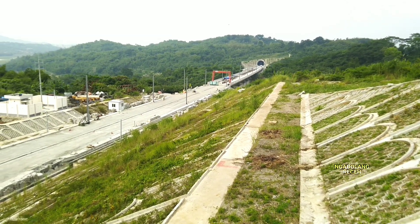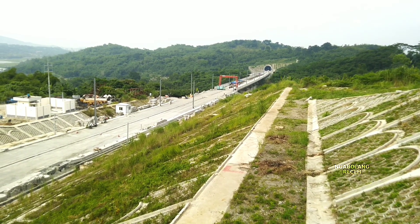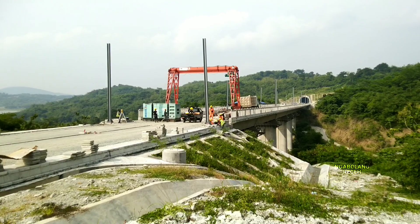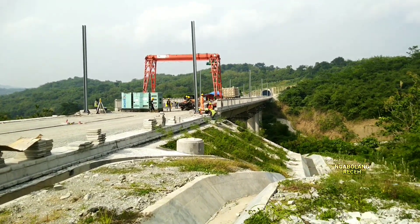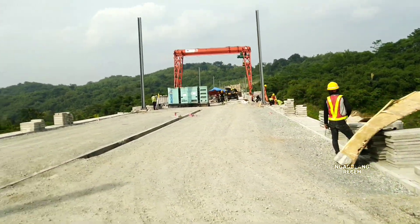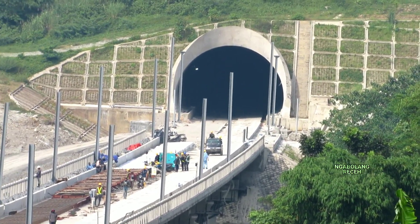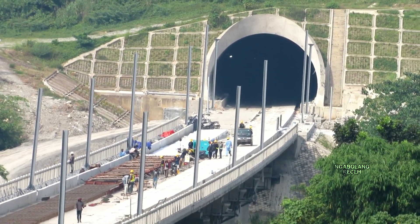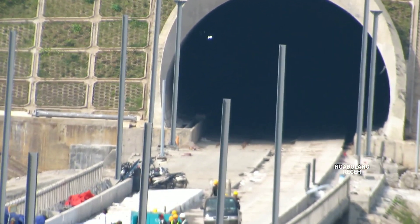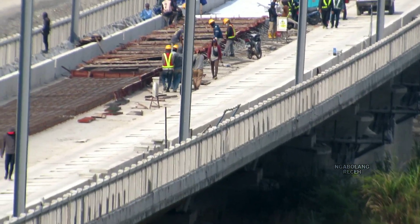Progres pemasangan bantalan balas-les atau jalur untuk kereta cepat Jakarta-Bandung yang menggunakan balas-les atau tanpa menggunakan batu balas saat ini dilakukan secara paralel atau menyeluruh di beberapa titik di wilayah Purwakarta. Hampir di setiap lokasi kerja sudah terpasang slab track, seperti di jembatan layang ke-22 ini, di mana salah satu jalurnya sudah sempurna terpasang slab track. Ada satu jalur lagi yang sedang dalam progres pengecoran bagian alas untuk slab track, dengan jaringan bekisting dan besi rangka yang nanti akan dicor sebelum dipasang slab track pada bagian atasnya.